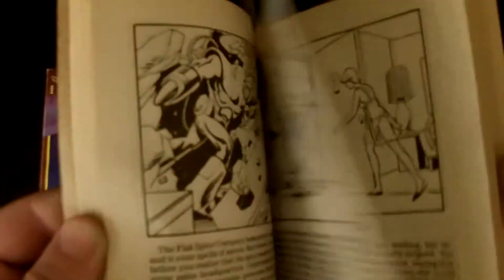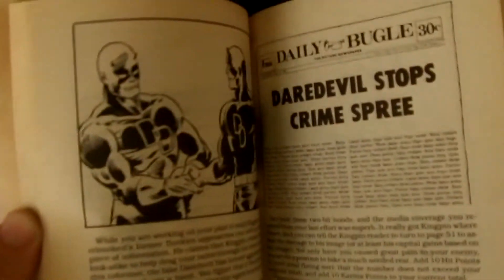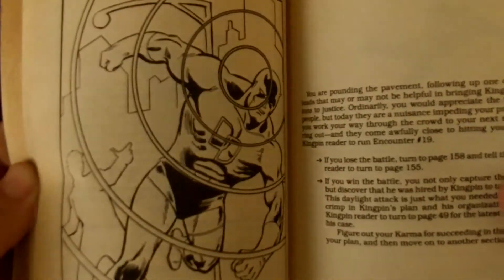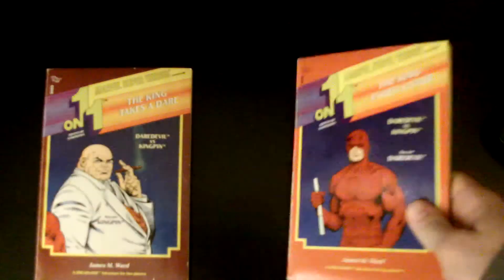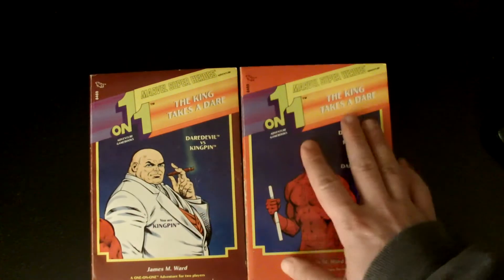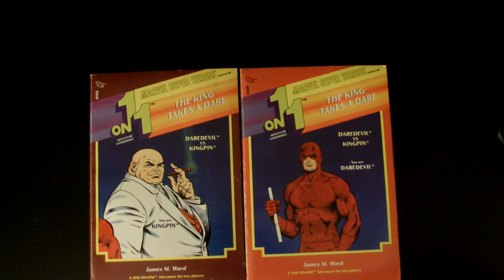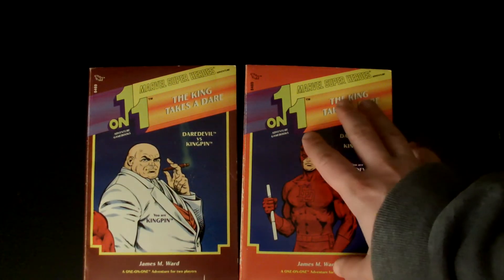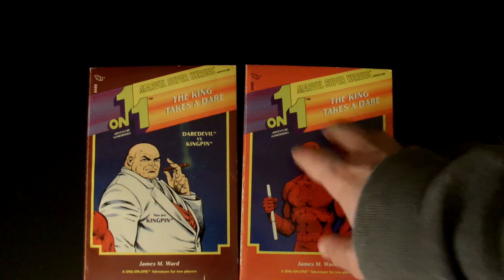Captain America is in this book along with lots of other cool characters — look at this, it's really cool. You'd read it like a Choose Your Own Adventure. There's even Dazzler in there. A lot of fun to read. Two players play against each other and you could play it time and time again — the first time you play as Daredevil and the other as Kingpin, then switch it up next game.